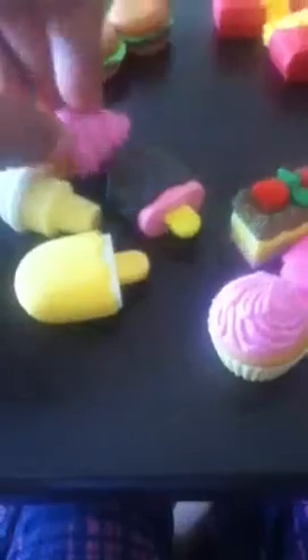A vanilla popsicle — I don't know what flavor the icing is — a strawberry popsicle with chocolate icing, a soft serve strawberry cone, and a soft serve vanilla cone.